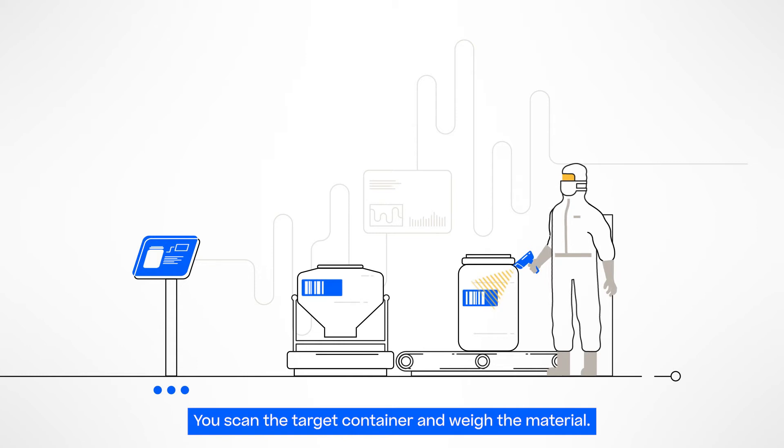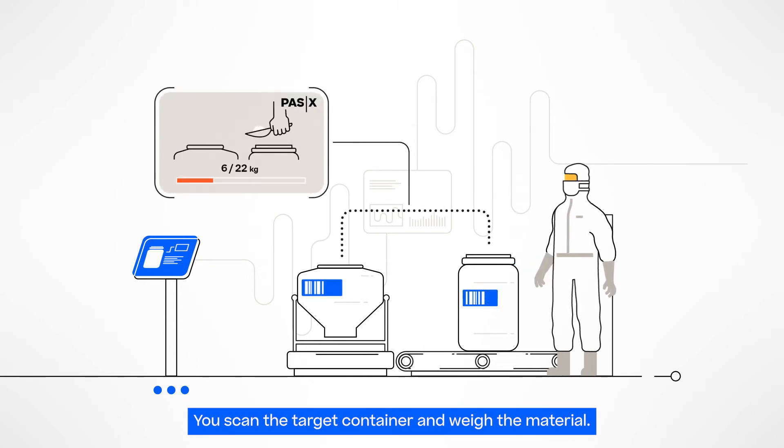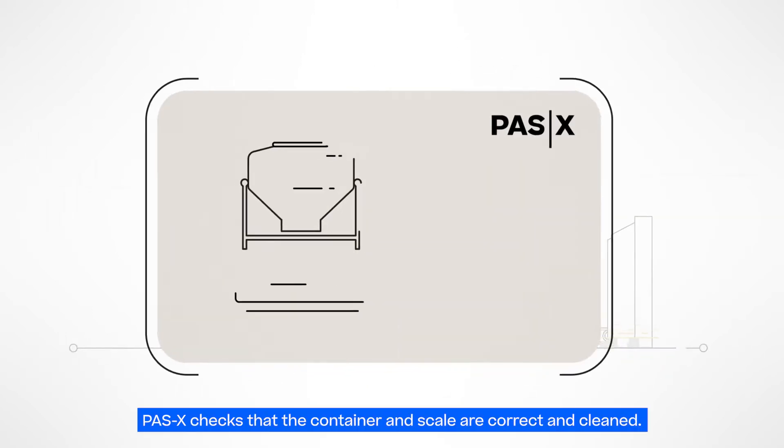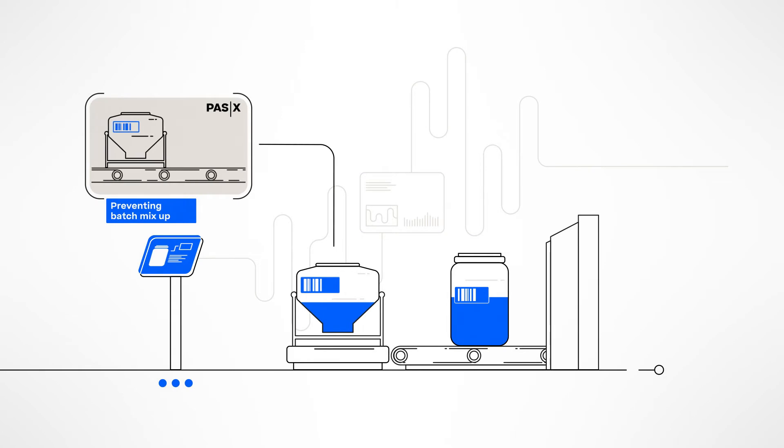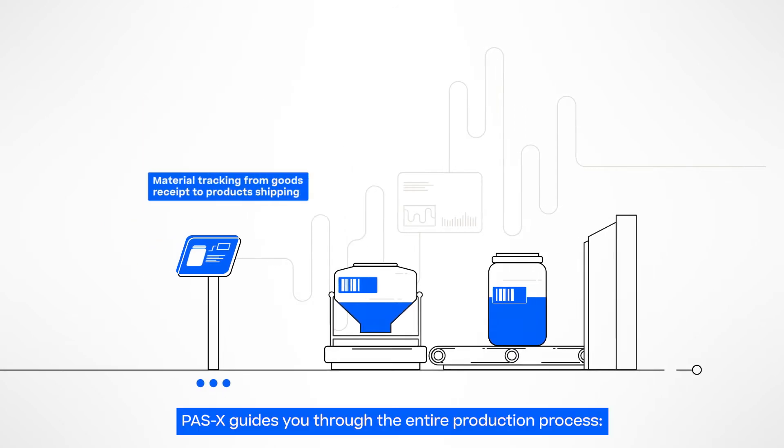Now you can continue to scan the target container and weigh the bill of material items with direct connection to the scale. Werum POS-X MES checks that the container and scale are correct and cleaned. Unique barcoded labels ensure that all material items are tracked to their next destination.